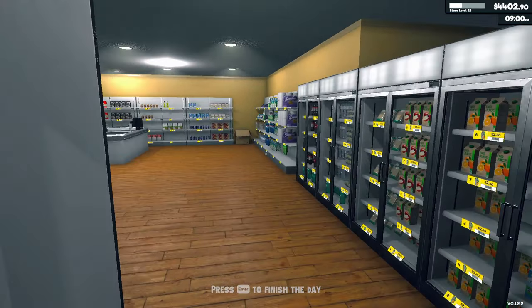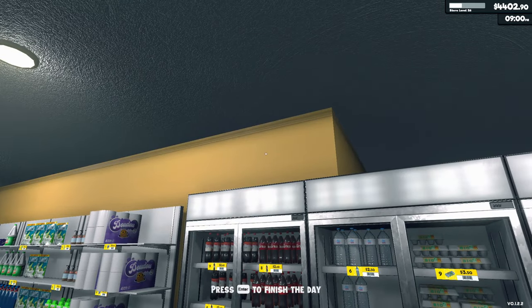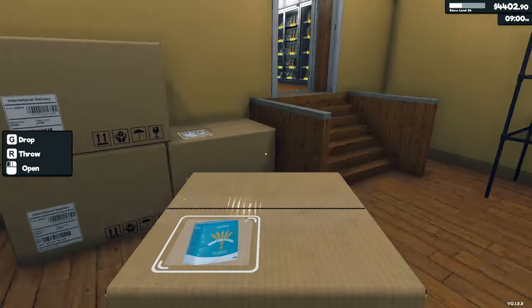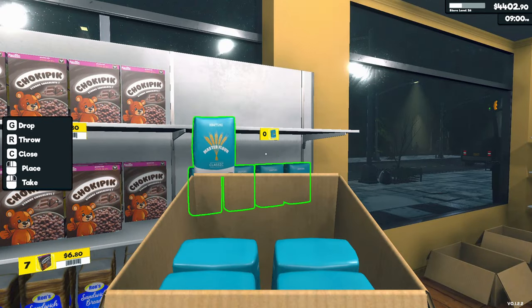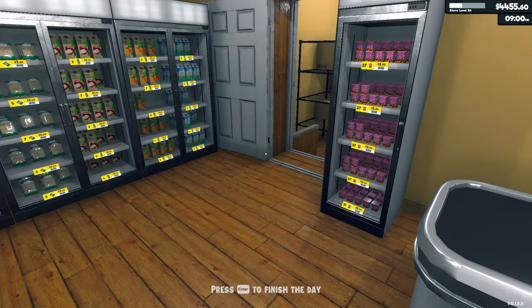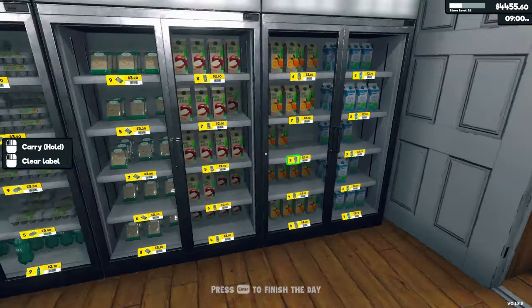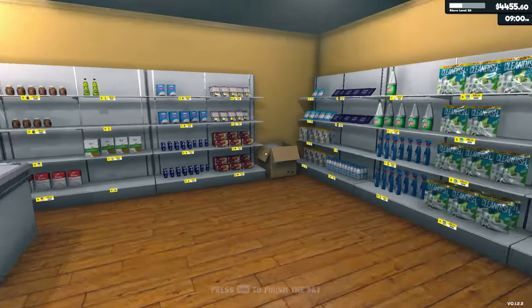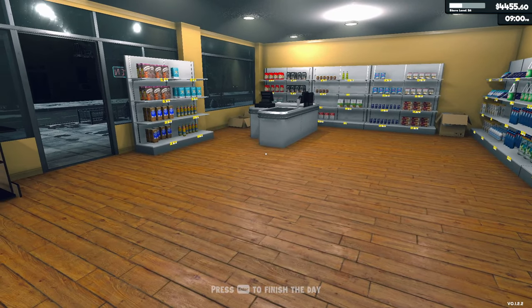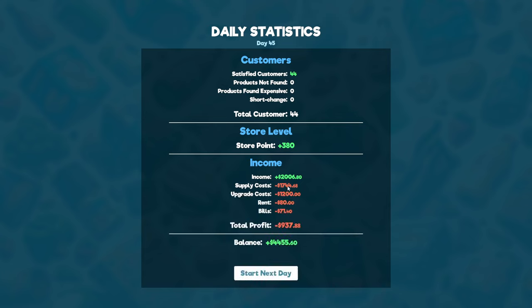We technically have enough to upgrade but we'd be left with almost zero money. If I upgraded the store space one more time it would leave us with 55 bucks after paying 4,400. Granted I don't have to buy inventory for this next day, but the day after I would have to — so that's a close call. Let's go ahead and finish the day. Day 45 — I spent 1,700 in supplies, 1,200 on the racks, so we lost 937 dollars. Let's start the next day.